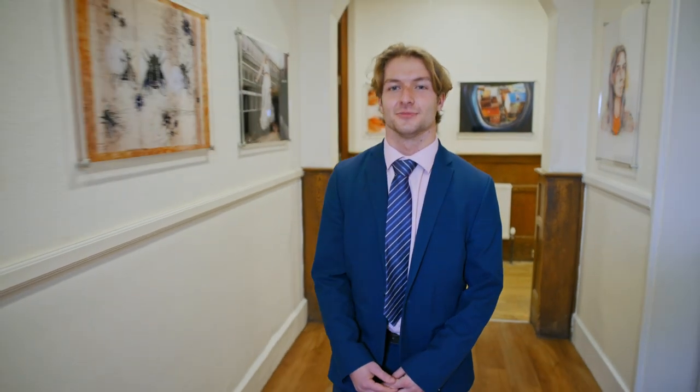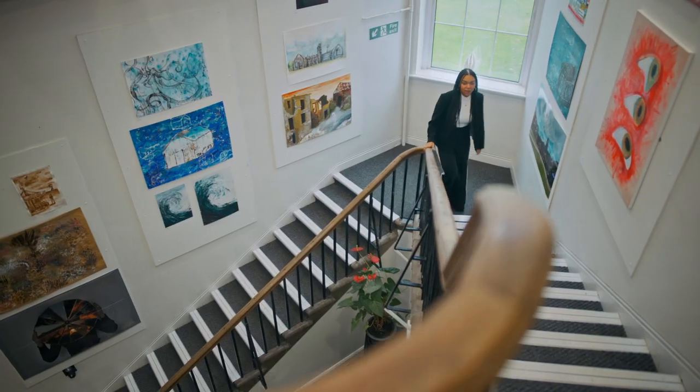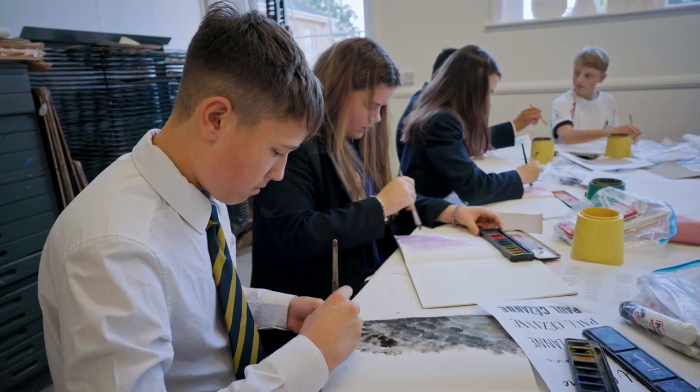We have 57 classrooms in the senior school where we are taught GCSEs, A Levels, BTEC and the IB. There are a wide range of subjects to prepare every individual student for the future, whatever your interests or career ambitions.